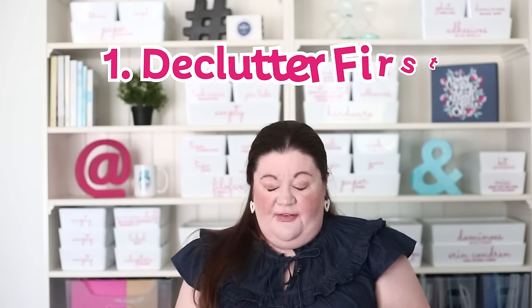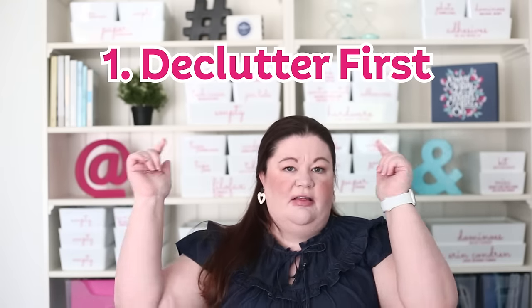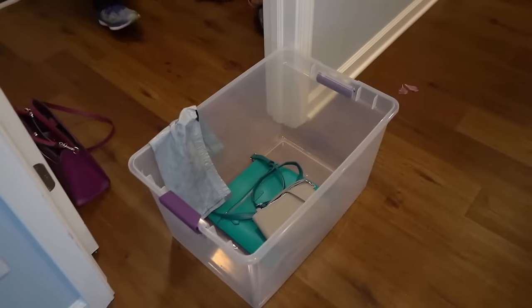Number one, the most basic hack there is: always declutter first. I have tons of videos on decluttering — I'll link to my decluttering playlist below. But anytime you're cleaning or organizing, the first thing you should always do is declutter. Because once you get rid of an item and pass it on, you never have to maintain it or touch it again, so everything else becomes easier.